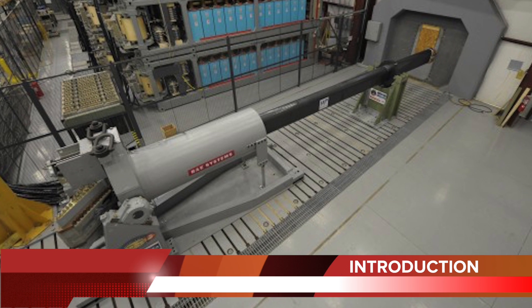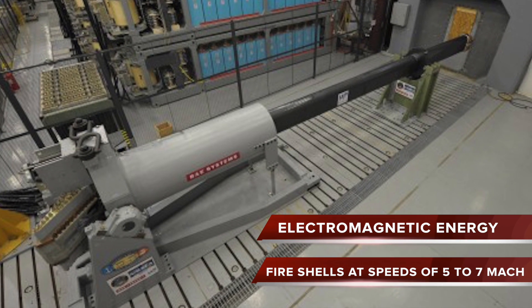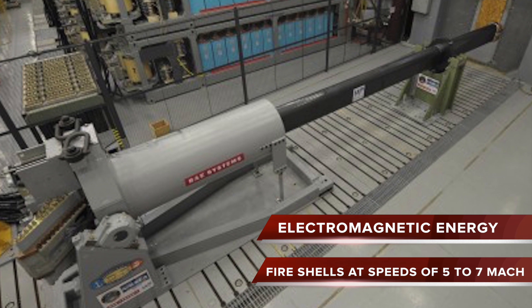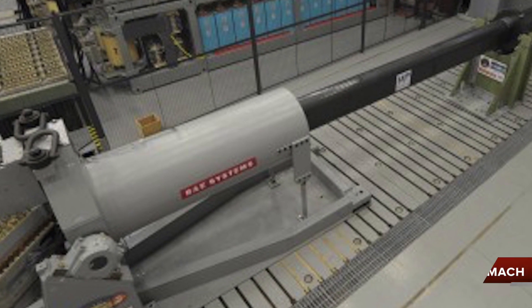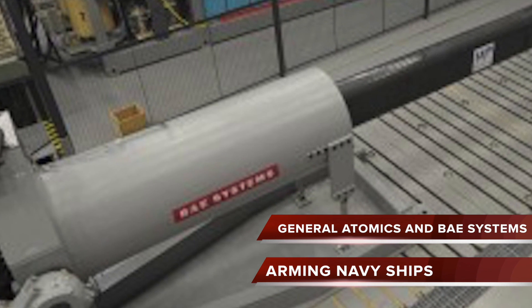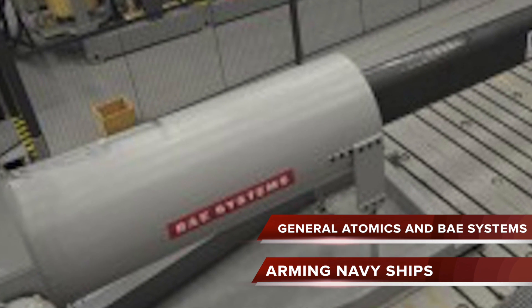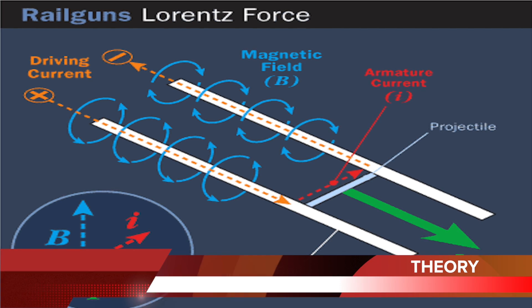The gun uses electromagnetic energy to fire shells at speeds of Mach 5 to 7. It is touted to be the next game-changing military technology. The US Navy is pursuing development of the launcher system through two industry teams: General Atomics and BAE Systems. The initial research is aimed at arming Navy ships with rail guns.